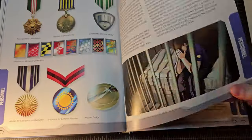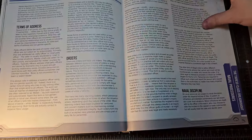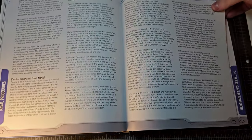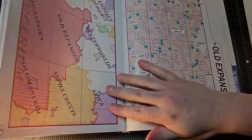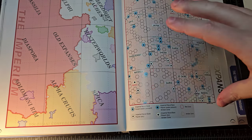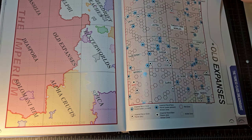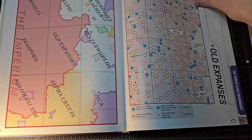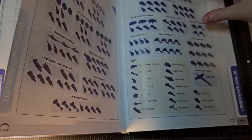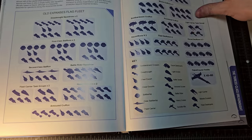Leaving the service covers everything from being honorably to dishonorably discharged. Procedures in the Navy, orders, naval discipline — it's all here. Then there's a section on the Old Expanses sector fleet — a deep dive into one sector and how each of the subsectors within it is defended, including the strategic reasoning behind defending a sector located close to the Solomani Confederation, and how the fleets are organized.